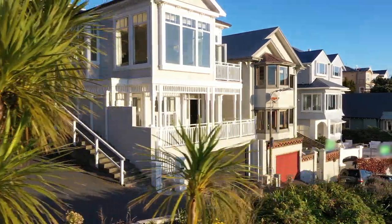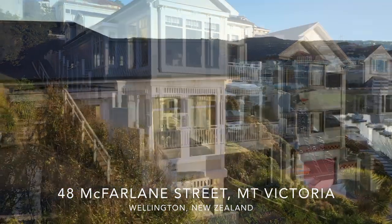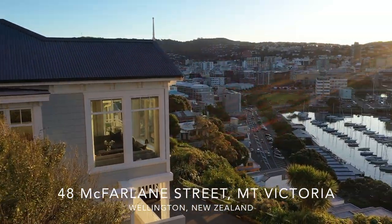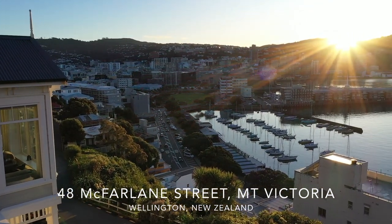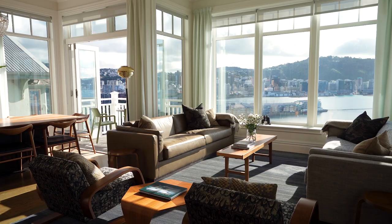48 McFarland Street in Mount Victoria is the last house in this exclusive cul-de-sac. The position is unique in offering an aspect back towards the city and out over the harbour. The fact is if you didn't come to this house you wouldn't even know that such a stunning view existed.